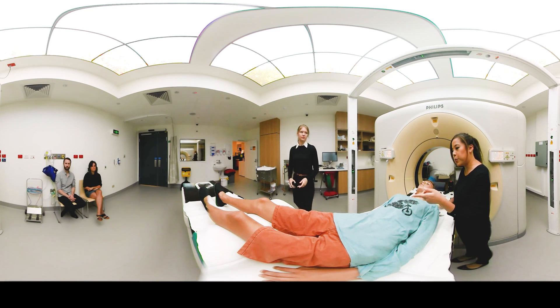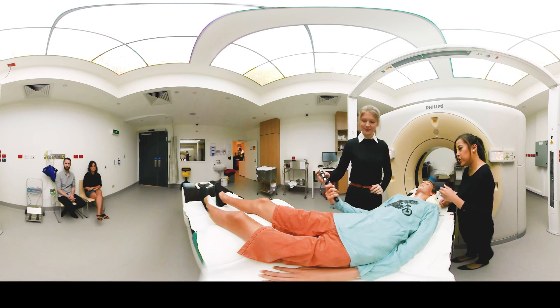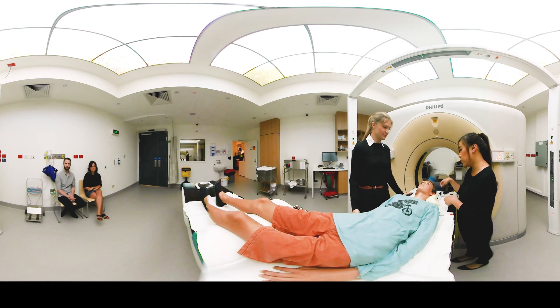So, Ethan, we're going to give you some bells to hang onto in your hands. Just because when we make the mask, it's difficult to talk. If ever you need us to take the mask off — if you're feeling uncomfortable — just give them a ring and we'll come in. Do you want to practice? Perfect. Good work.